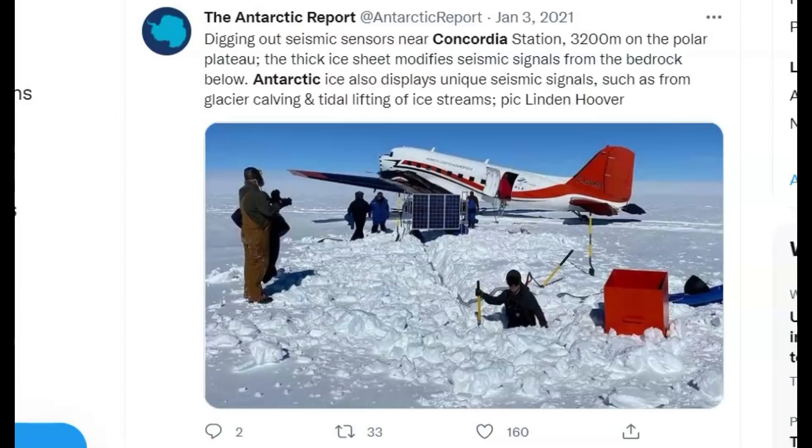Here is one Twitter post from that location. It says: 'Digging out seismic sensors near Concordia station, 3,200 meters on the polar plateau.'